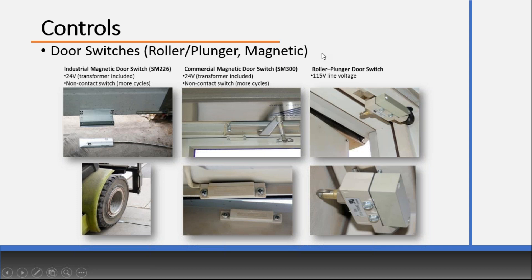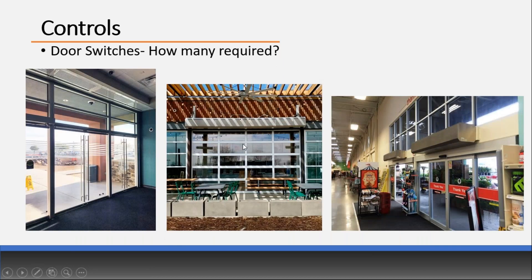Something to keep in mind when specifying a door switch: how many do you need? If you have sliding doors that open as one, you only need one door switch — same with a roll-up door. However, if you have swing doors that open independently, they will each need their own door switch. You would need to specify two door switches per opening. We frequently get calls where an air curtain ships out with one door switch and it turns out they're on a swing door, so it's best to know that in the schedules.